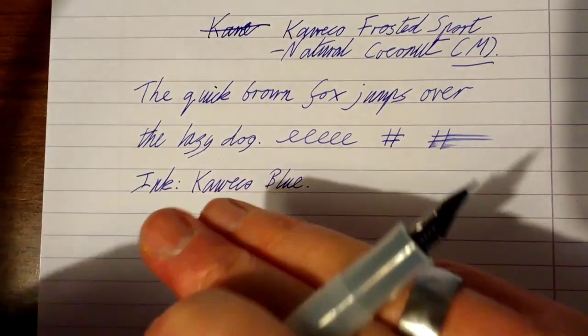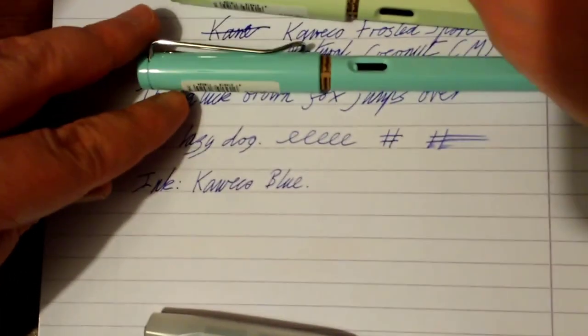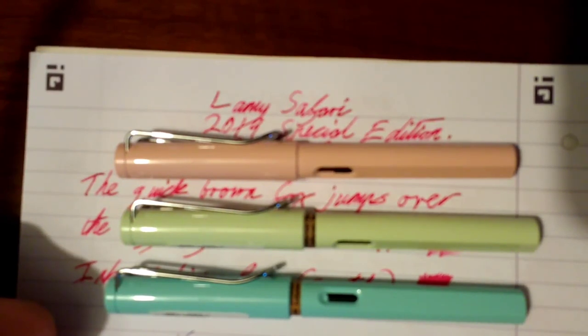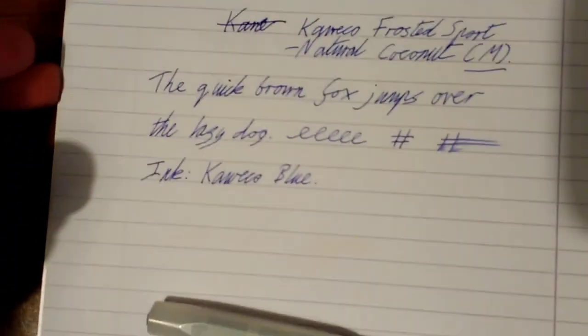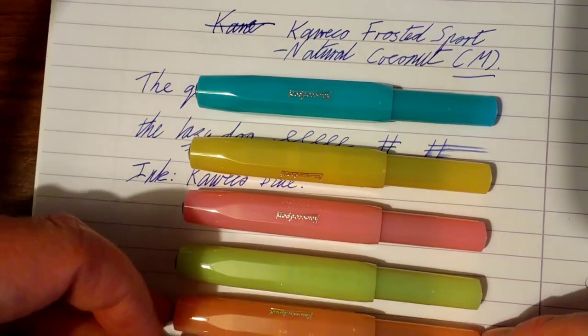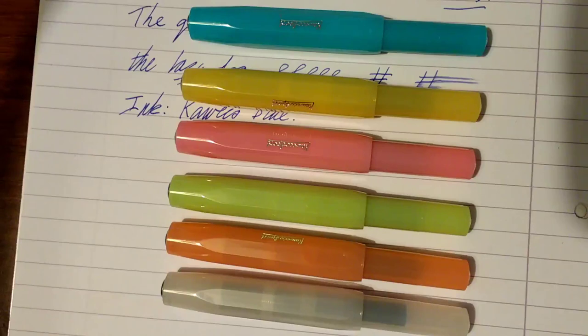We'll talk about the nib sizes available on both pens. The Lamy Safari comes with extra fine, fine, medium, broad, or left-handed nibs — so you've got a range of steel nibs there, all very good. The Caveco Frosted Sport is available with a similar range: extra fine, fine, medium, broad, and extra broad.